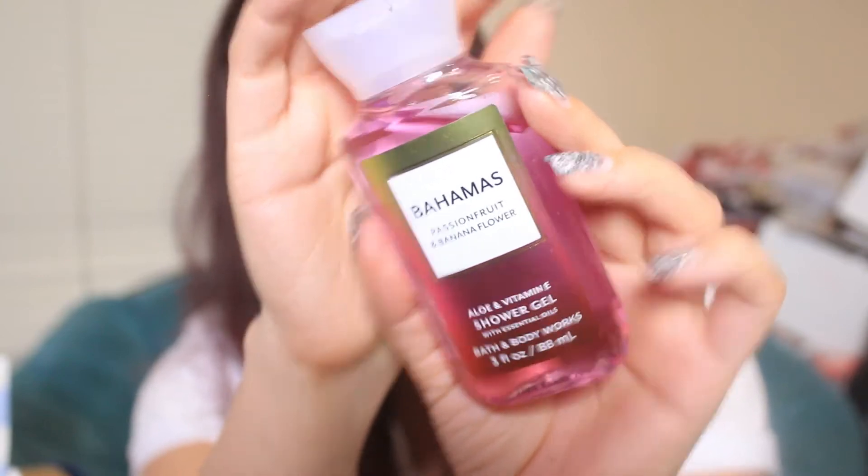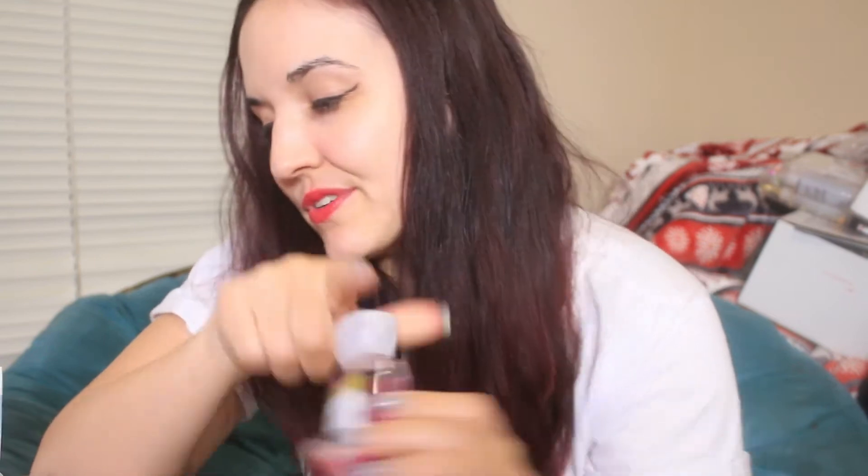Last time I bought a perfume for $50. So I had a free shower gel — that was the Bahamas Passion Fruit in Banana Flower. I thought this thing was charged but it wasn't. This smells super nice and tropical, and I only spent $10 because I got that free.